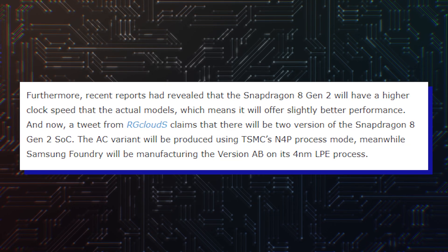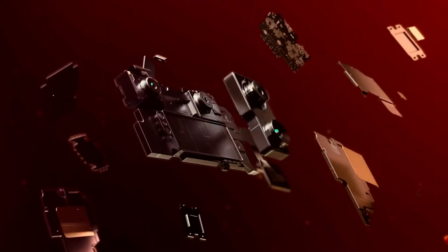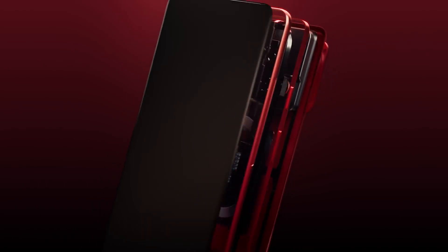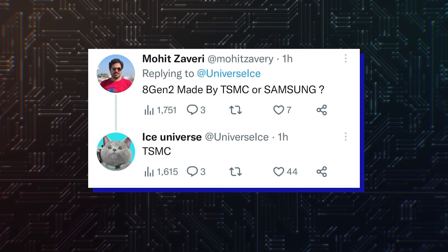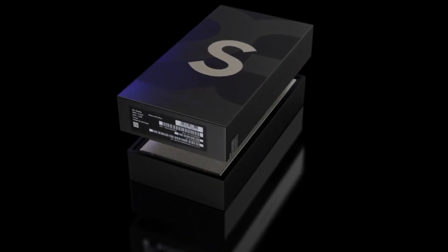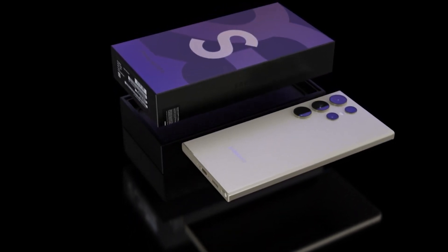Leaker OG Cloud S, who is relatively new on the scene and suggested back in November that the Galaxy S23's chip would be made by Samsung, has walked back that tweet and now says the chip will be produced by TSMC. In addition, Ice Universe has confirmed that the Snapdragon 8 Gen 2 for Galaxy S23 was made by TSMC. That's certainly promising and could help the Galaxy S23 become the best Android phone of the year.